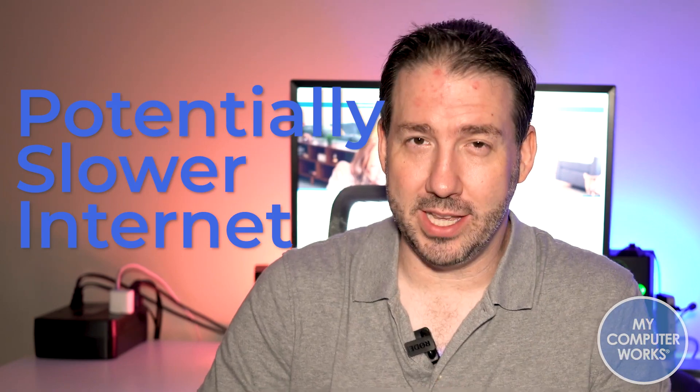Here are some of the cons. Number one, potentially slower internet. It would stand to reason that if you're trying to access a website or a streaming service and you're going through a relay such as a VPN, there's a chance the connection will slow down a little bit. In my experience I haven't seen much of a difference, but just know that's a potential issue depending on your internet package. If you're in Los Angeles and you connect to a VPN server in France, there might be a little slowdown, but otherwise I haven't had many issues in that area.